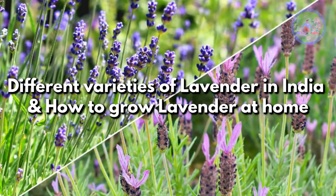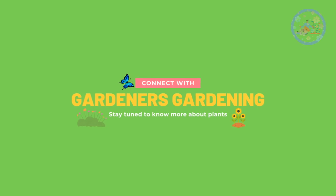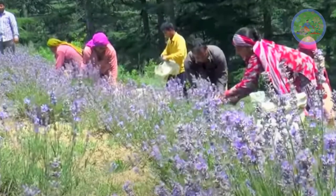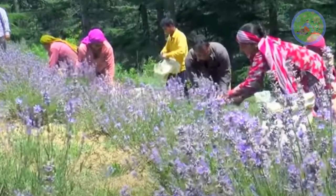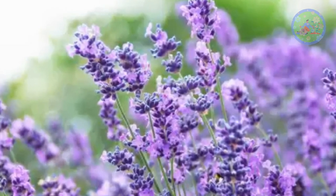Hello friends! Welcome to Gardener's Gardening. Today in this video, I am going to tell you about varieties of lavender which you can grow in your home in India. You will learn lavender plant care tips in this video, so watch this video till the end.